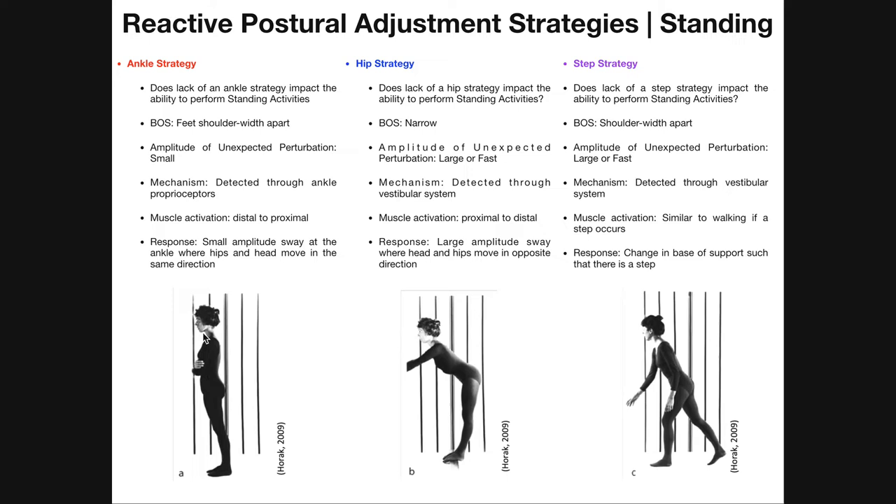When this perturbation is very small, the inner ear — that is the vestibular apparatus — is really not going to detect any changes or problems with balance, because the head's really not going to move all that much. If you were hit with something of high amplitude, your head would move significantly and your vestibular system would sense it. But if the perturbation is really small, your inner ear won't sense anything, and so it's really going to be the ankle proprioceptors that detect these changes.